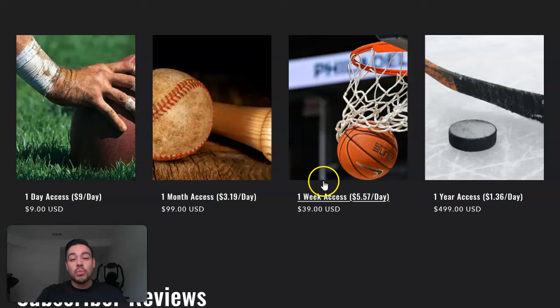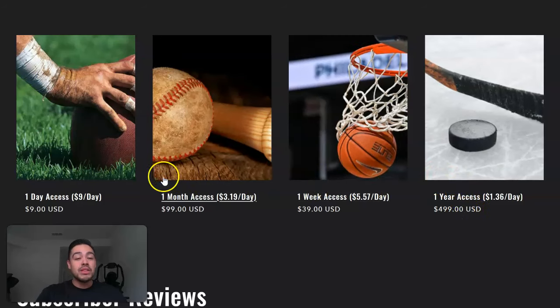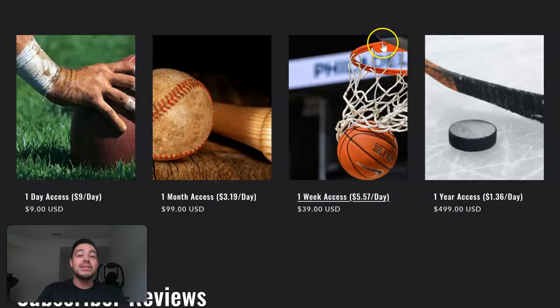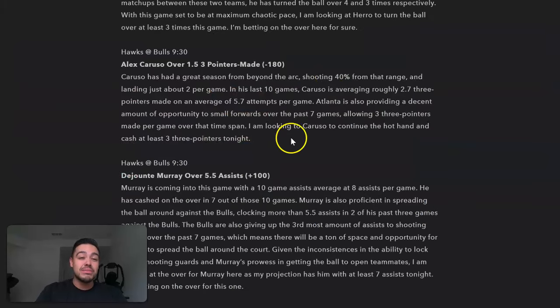They've got day, week, month, and year access. The month is only $99, which comes out to $3 per day — pretty affordable. If you have enough money to play on Price Picks every single day, you should have some to invest in getting the best player props. I pay for the year access and get these daily player props every single day. It helps me help you all out and give you the best plays possible.